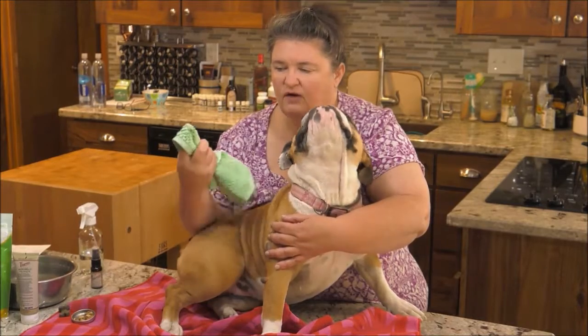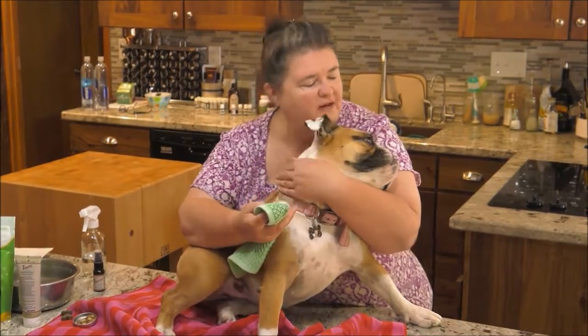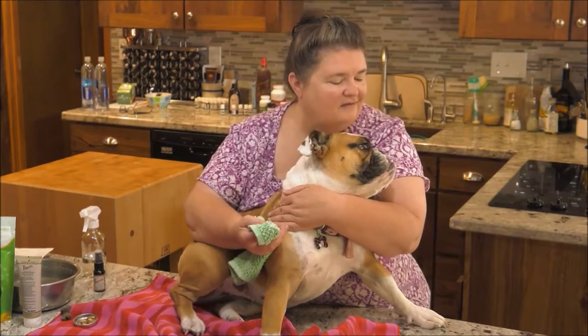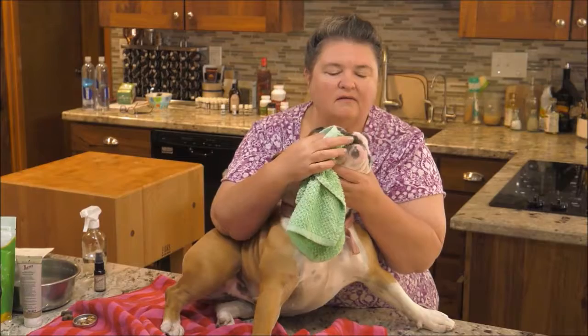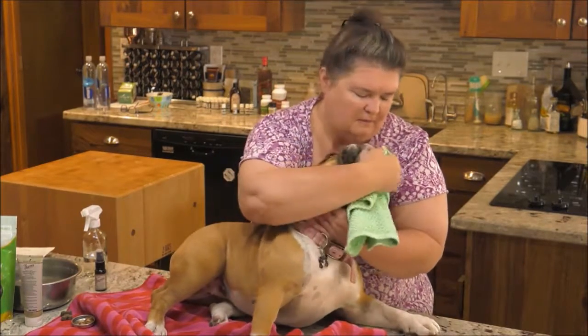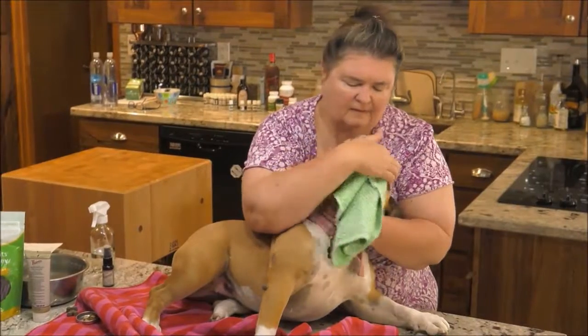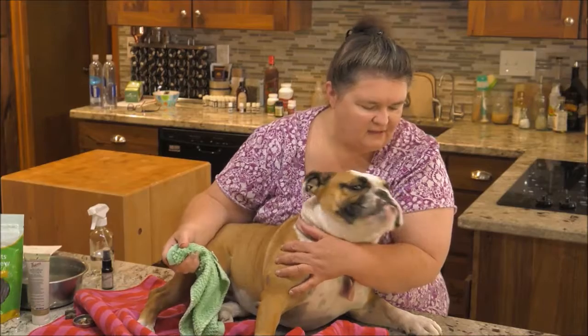Using your finger, come in and let her smell it so she knows what's happening. Then just come in and rub her teeth — all the way back on both sides. That's it.